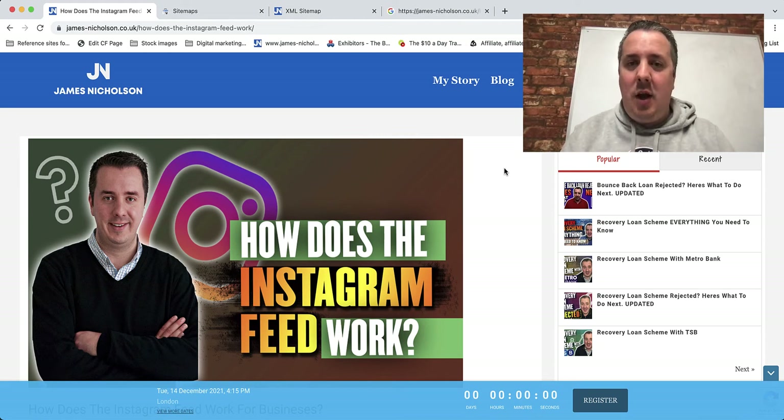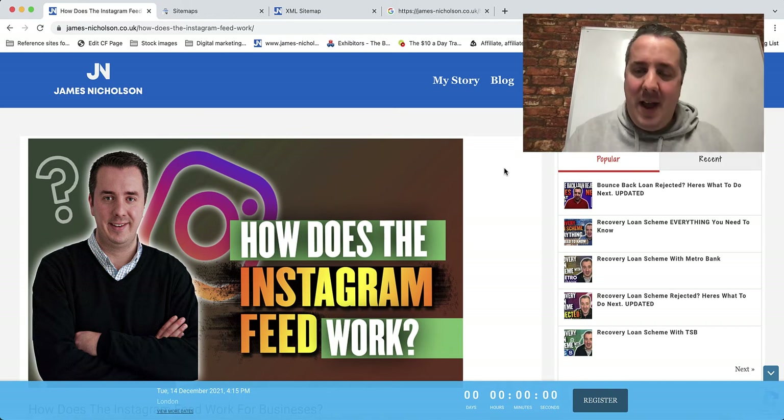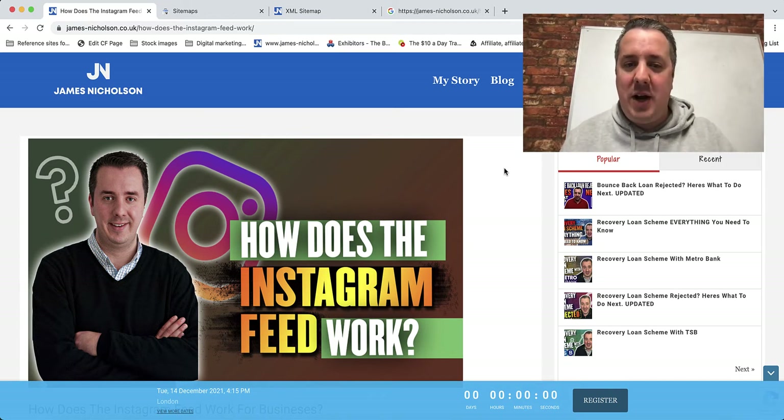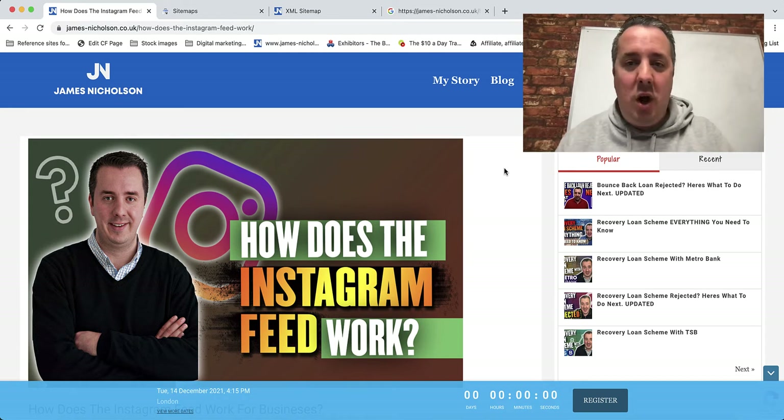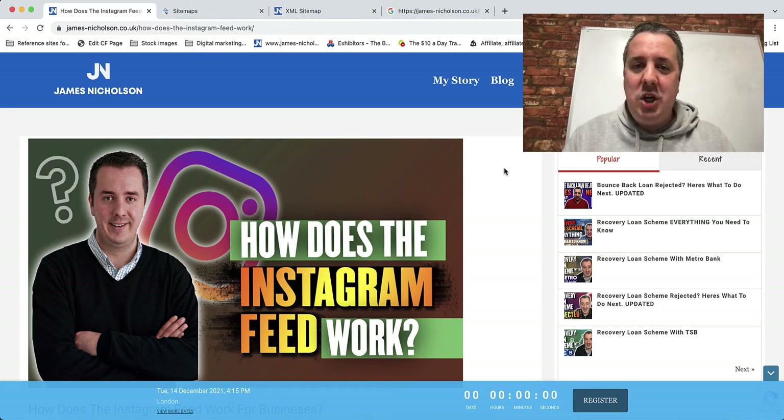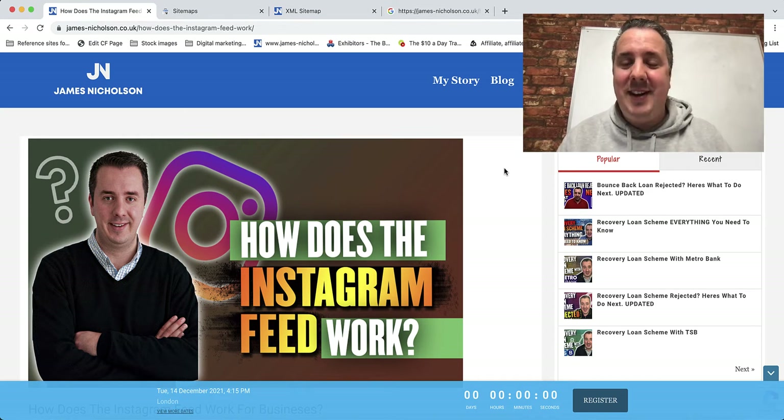My name is James Nicholson and in this video I'm going to tell you how to get your site indexed by Google faster. Being indexed by Google is very important because if you're not found on Google you're not going to get traffic. Not every single page you make will necessarily get indexed, and with hundreds or thousands of pages Google doesn't know what's most important — I'm going to share how you can let Google know.